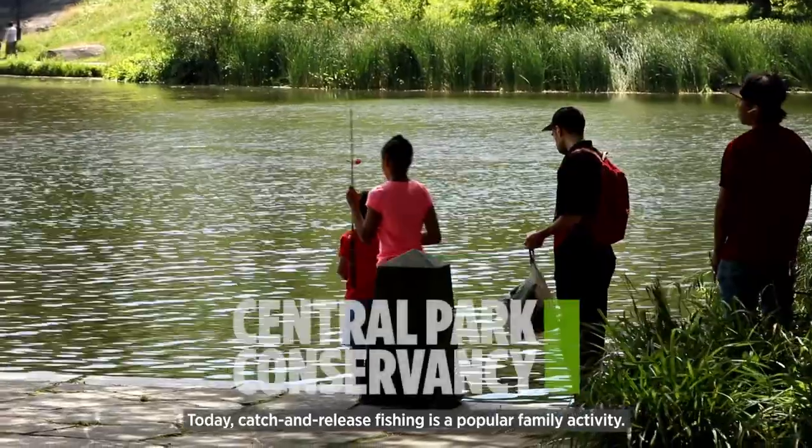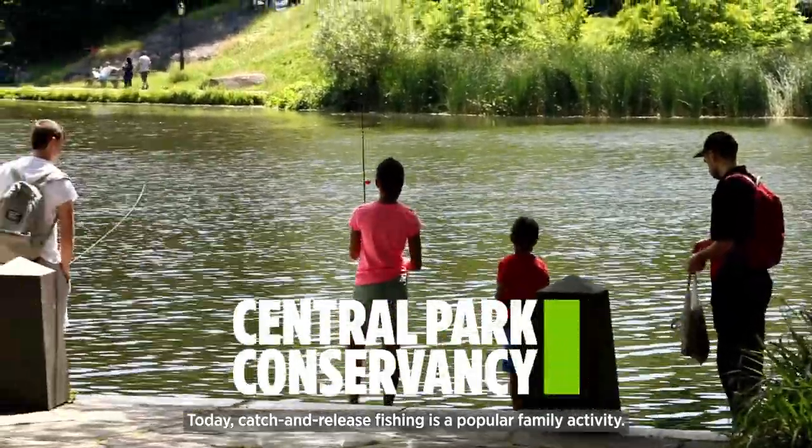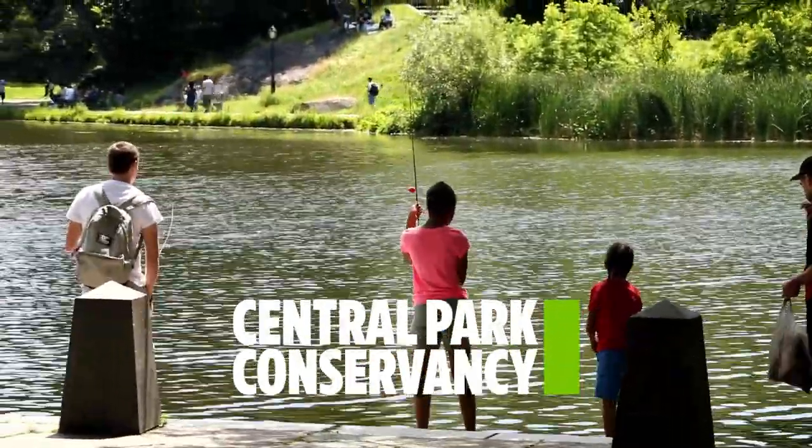Today, catch-and-release fishing is a popular family activity. Central Park Conservancy.